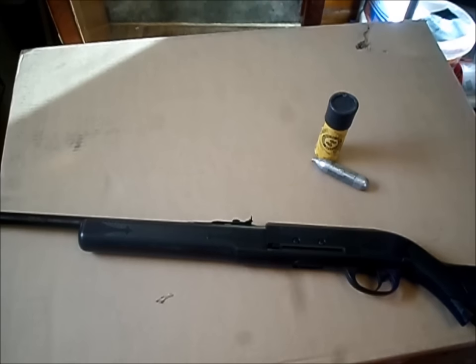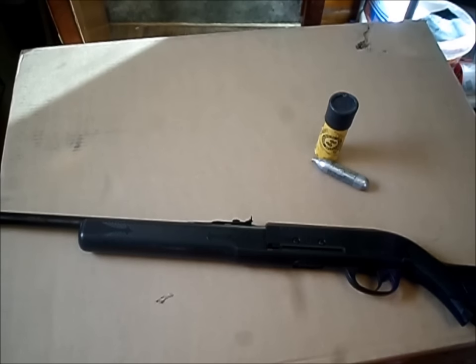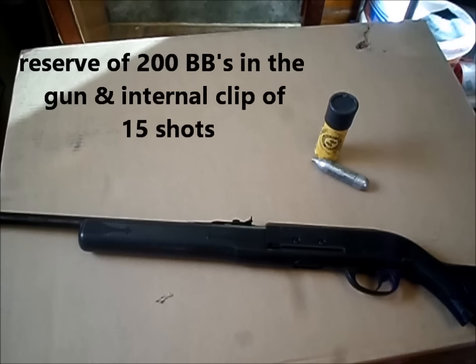The smoothbore will not give you the kind of accuracy that a steel rifled barrel will give you, but at close range it's great just for plinking or punching paper, if you're not trying to put a BB on top of a BB. It is quiet, and the reason it's quiet is because it's the lowest velocity semi-automatic BB gun around, at about 350 feet per second — basically a Red Rider BB gun velocity.